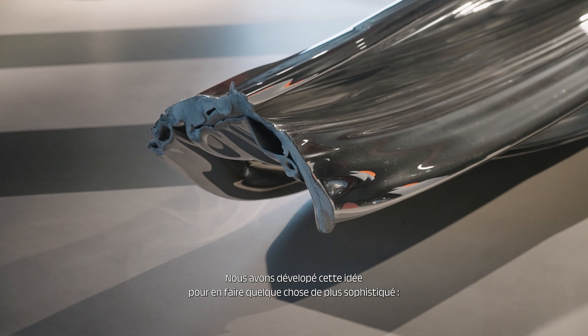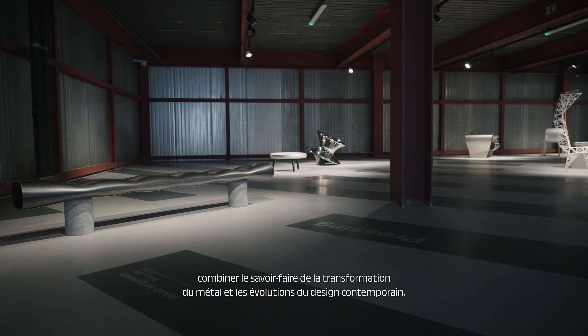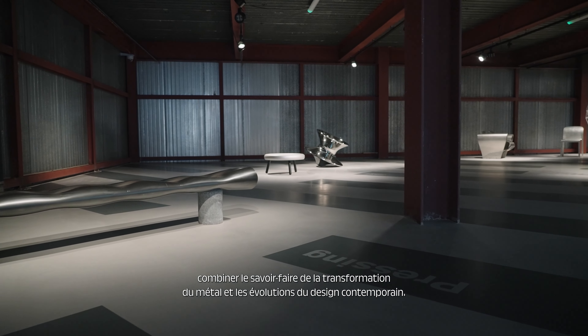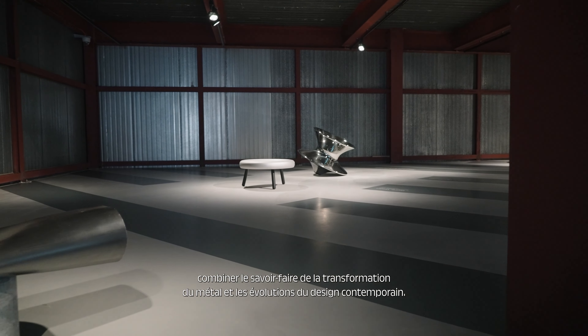So we developed this idea into something a bit more sophisticated and to combine the know-how of metal transformation with the changes in design that are happening at the moment.